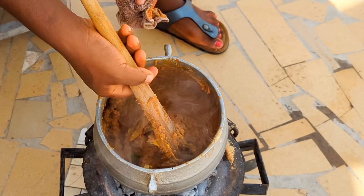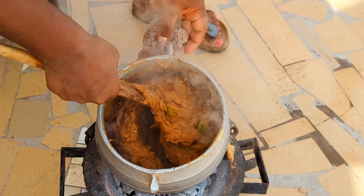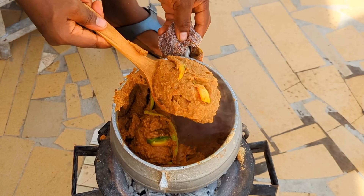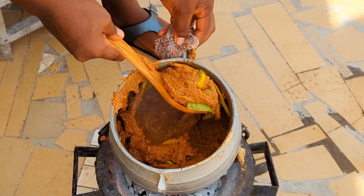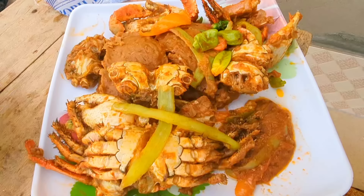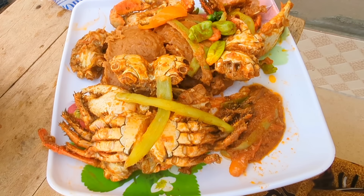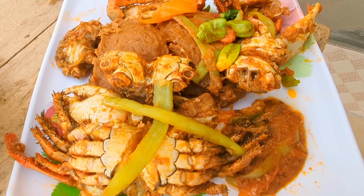It's safe to say our jenkume is ready — yeah, it looks so good. I'll go ahead and scoop my portion out. Our meal is ready and it looks all put together — it's looking so delicious. I think I did a good job. My Togolese people, please go ahead and rate my cooking!